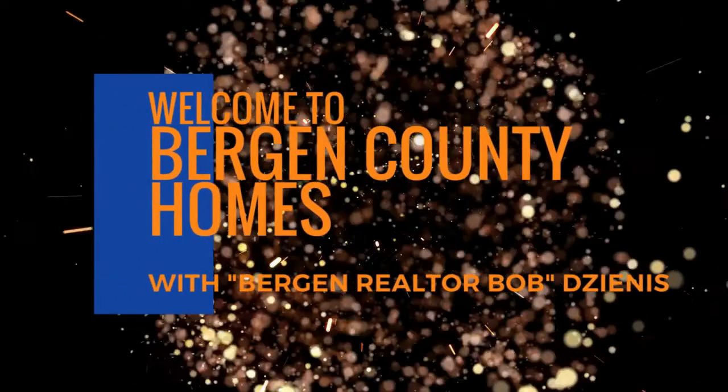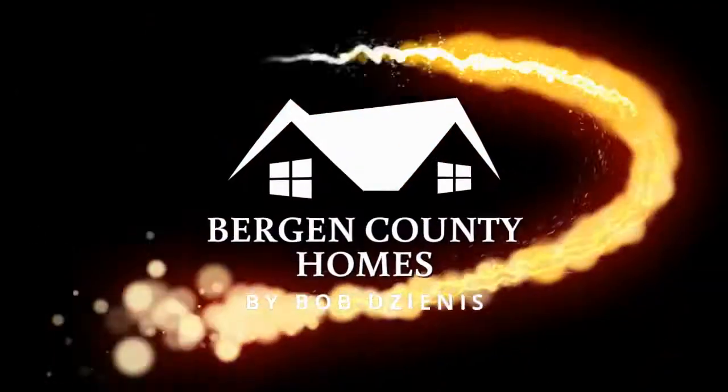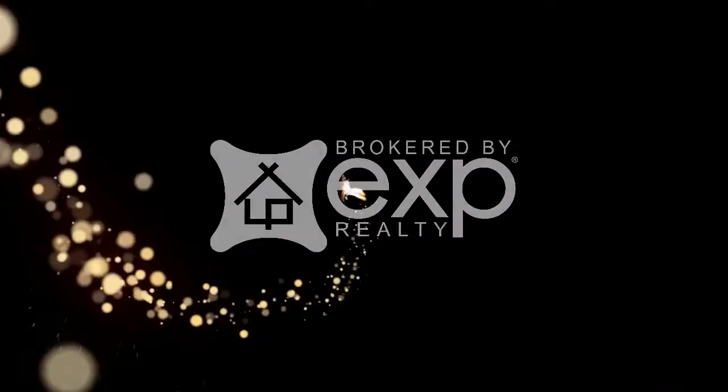What can $2,000 get you a month for a rental in Bergen County? I'm looking at three different towns coming up next. Hey, what's up everybody? It's Bob Jenis from EXP Realty. Hope you're all doing well and thanks so much for tuning into my channel — I really appreciate it.